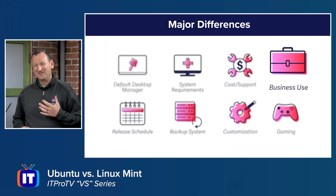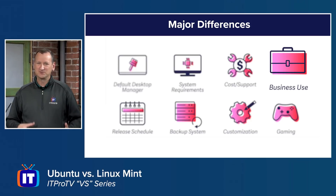On the business side, Ubuntu is a very viable option. Linux Mint really isn't, because without available support, you typically don't want to rely on it in a business environment. Also, Ubuntu is faster at getting updates since Mint builds off what Ubuntu has already done, making Linux Mint a bit slower on the update side and less attractive for business users.